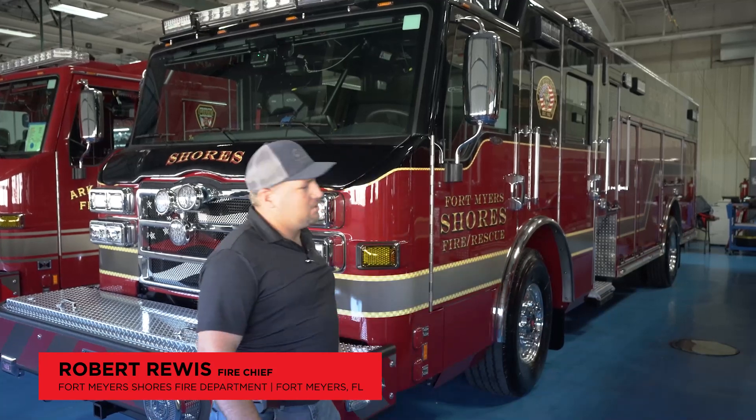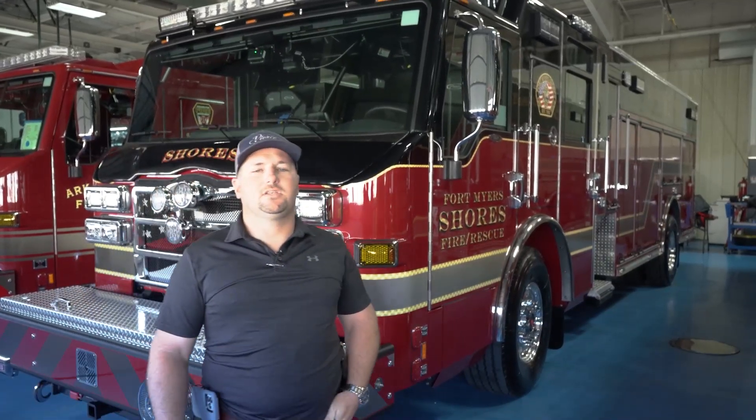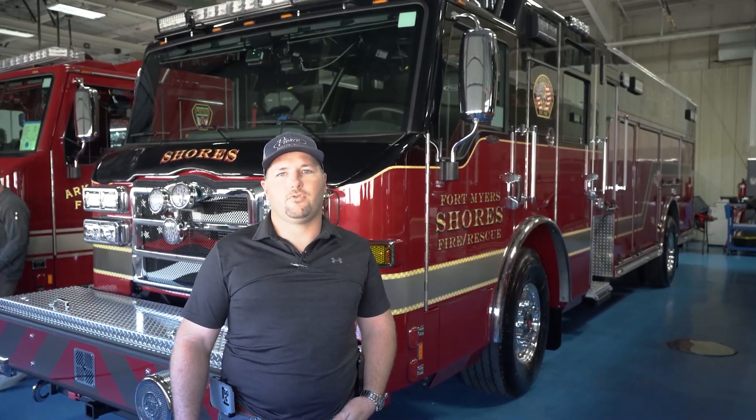I'm Robert Rewis, the Fire Chief of Fort Myers Shores Fire Department in Fort Myers, Florida. We're going to talk about our Pierce Impel truck. We have purchased two identical trucks with the expansion of our district. We're now building our second station for the growth of the area.